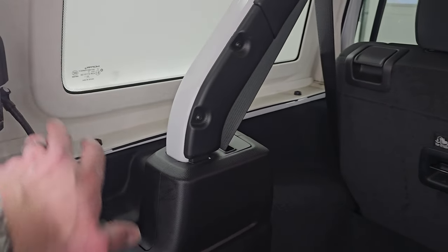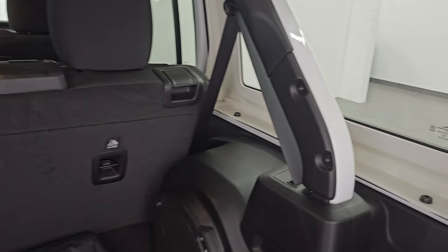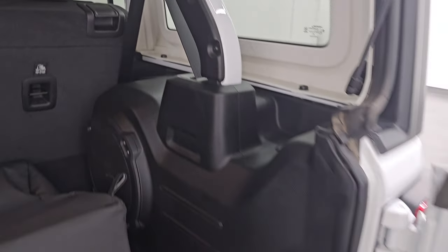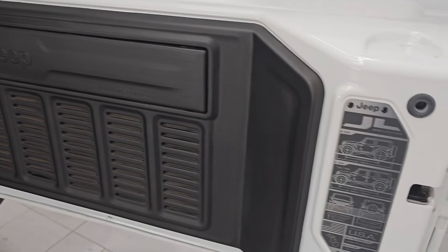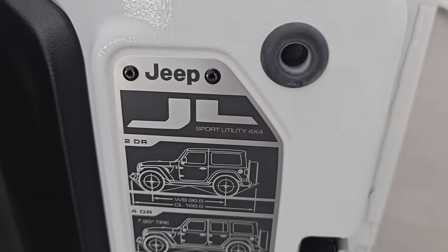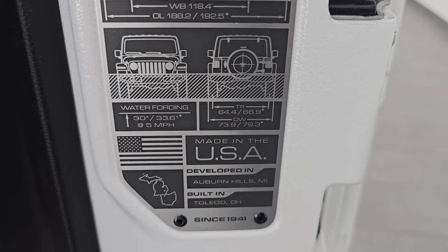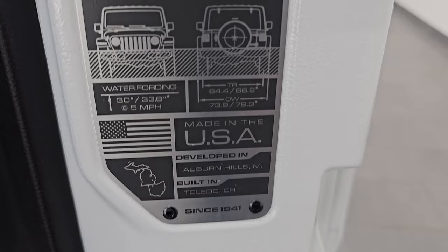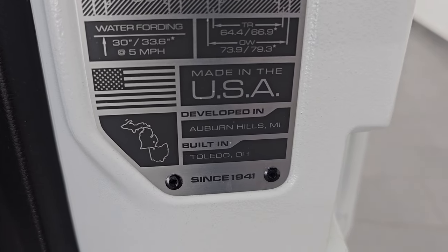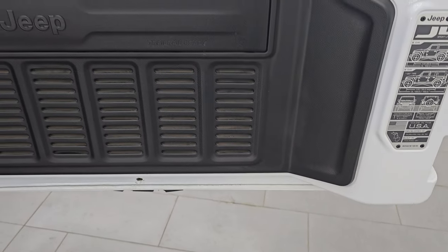It's really easy to get these hard tops off — there are four bolts on each side and two quick disconnects. We actually did a demo on how to take your hard top off your JL Wrangler — that's in the upper right-hand screen and linked in the description below. One little Easter egg: you get seven slots on the back here. There's your JL badge with the two-door, four-door wheelbase and overall length, as well as water fording depth and outside width of your tires and middle width of your tires. Made in USA, developed in Auburn Hills, Michigan, built in Toledo, Ohio.